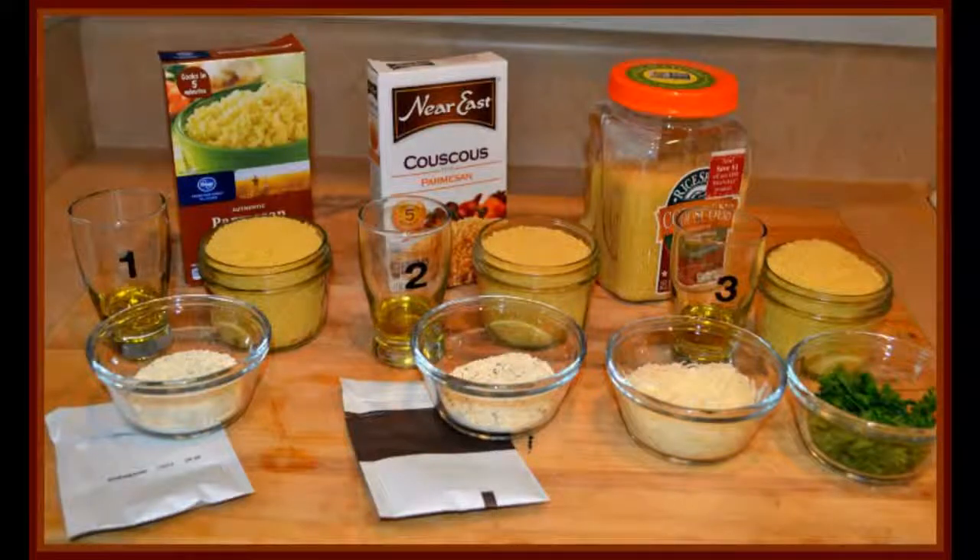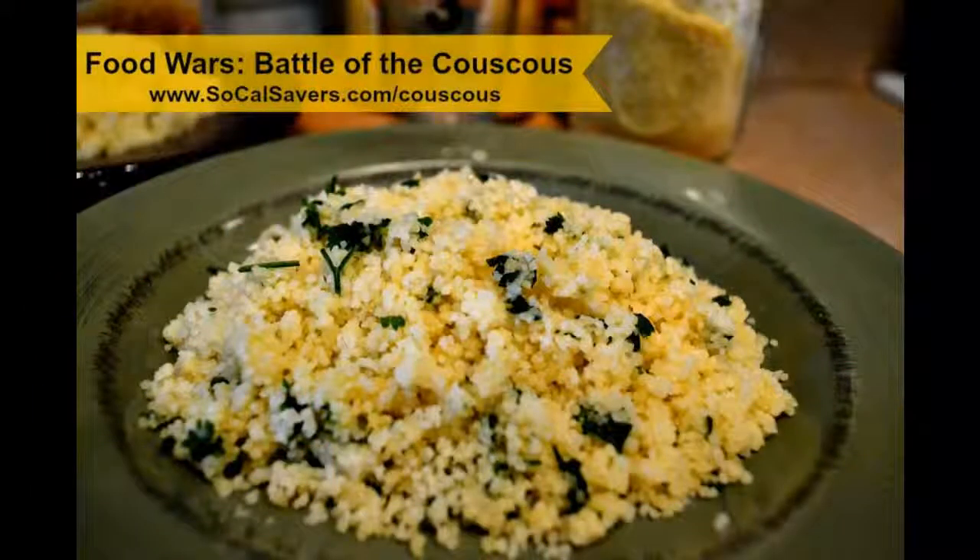The benefit is that when you do it from scratch, you're eliminating all the ingredients that you can't pronounce, and you can be happy knowing that you're giving something to your family that is actually pretty easy, pretty nutritious, and good for them.